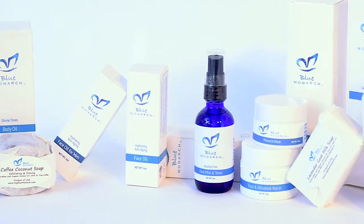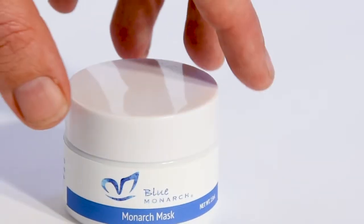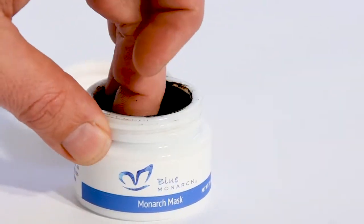Blue Monarch is committed to healthy skin, healthy people, and a better life. Our Monarch mask rejuvenates, refreshes, and improves all aspects of the skin.